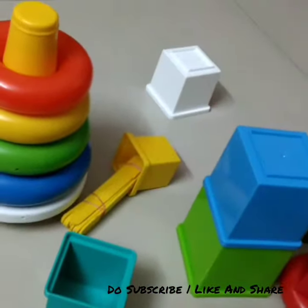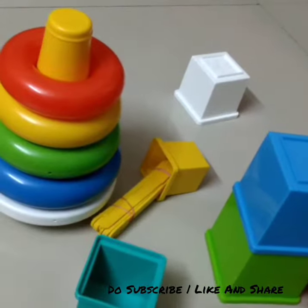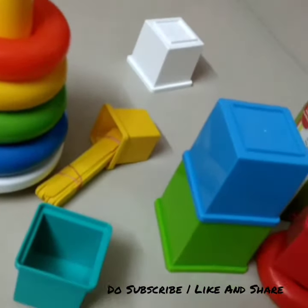So this is it for today's video, guys! These are all the things that we have on our Montessori shelf this month. I hope you really liked this video — please let me know down in the comments below.